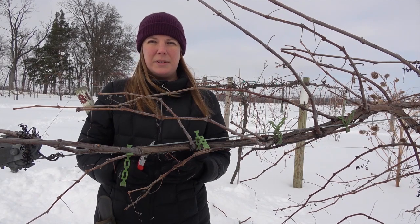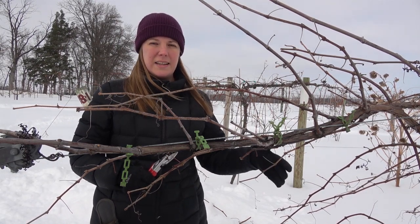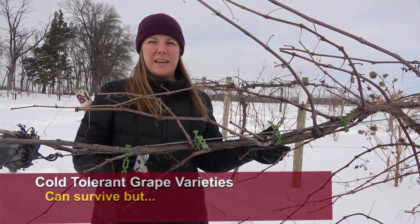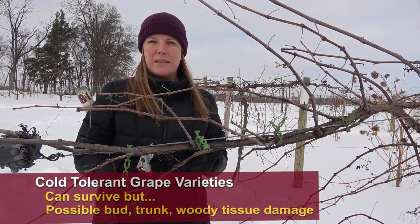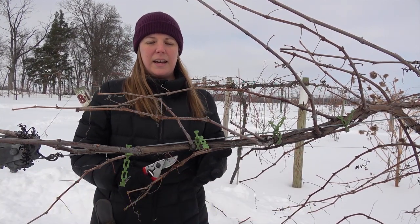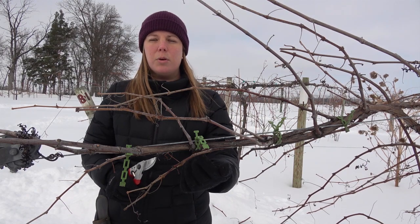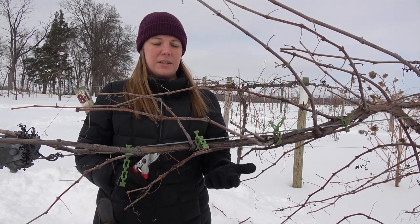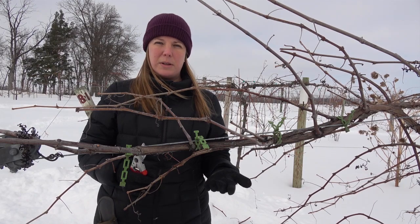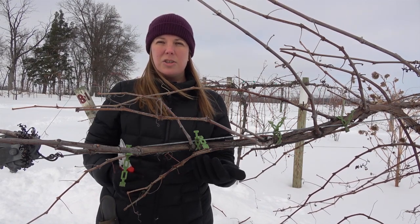There are a couple of different ways that really cold winter temperatures can affect grape vines. These grape vines like Frontenac, Marquette, and La Crescent — the varieties that we've bred at the University of Minnesota and that we grow here — are very cold tolerant, which means that they can hold up and survive in these temperatures, but that doesn't mean that there won't be damage to the buds that produce the clusters or to the trunk and the woody tissue on the vine. Often what will happen is the winter temperatures will kill a certain portion of the buds on the vine. So what we need to do is figure out how many buds on a typical vine have likely been killed by the winter temperatures, and then when we prune in the spring we'll leave extra buds on the vine in order to compensate for that potential loss.